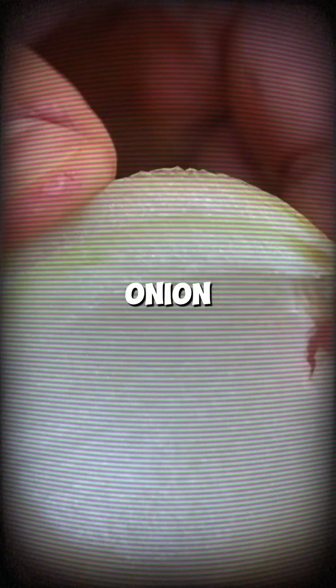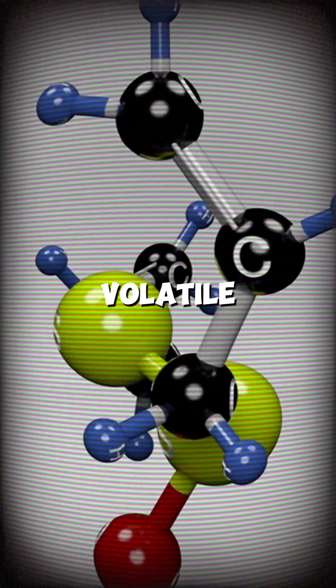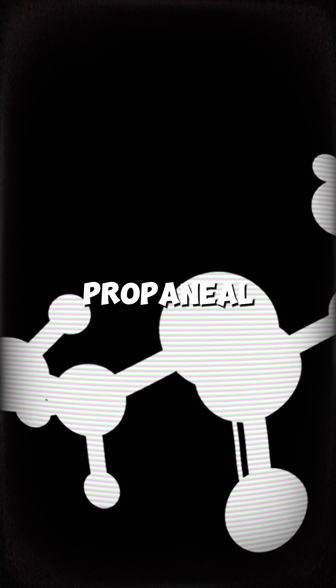When you cut into an onion, you break its cells, releasing an enzyme called alliinase. This enzyme reacts with sulfur-containing compounds in the onion, creating a volatile gas called syn-propanethial S-oxide.